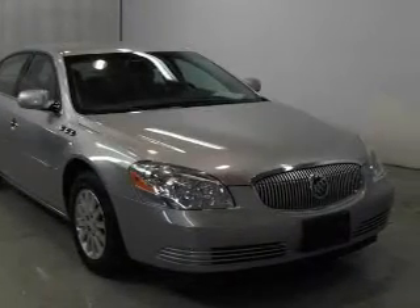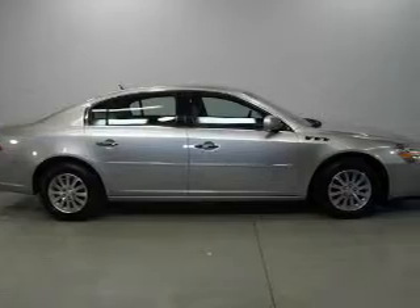Presenting the 2008 Buick Lucerne. Travel the roads in style and comfort in this great vehicle.